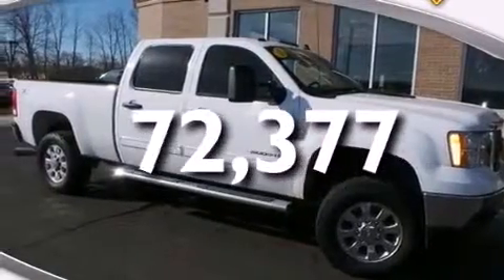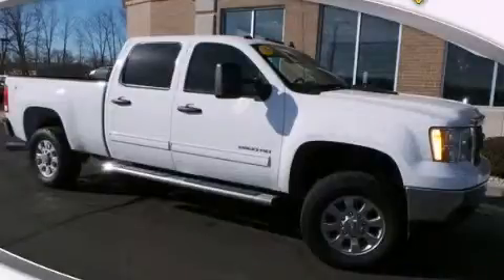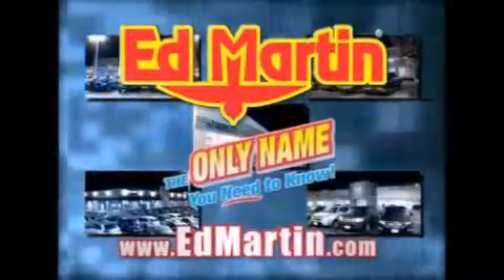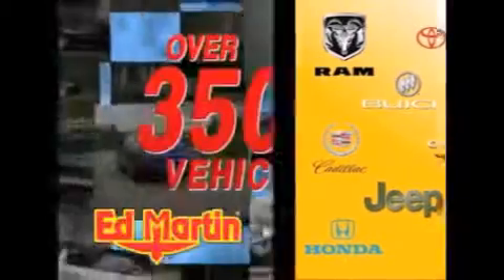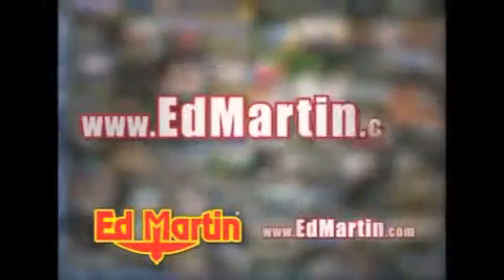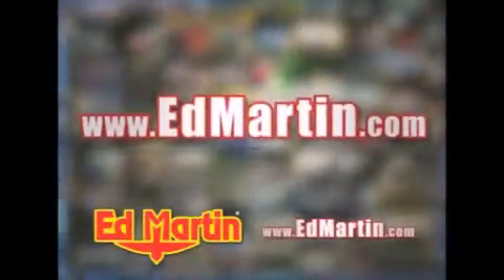Contact us today and schedule your opportunity to see this automobile in person. Ed Martin — the only name you need to know for all your transportation needs. Seven convenient locations, 13 different manufacturers, over 3,500 new and used vehicles, all online at EdMartin.com. Log on to EdMartin.com today. The only name you need to know.